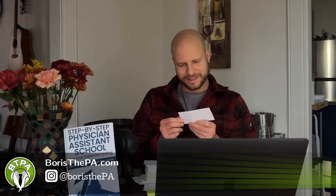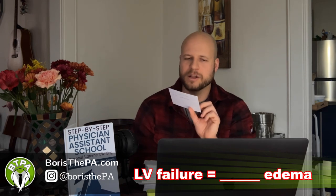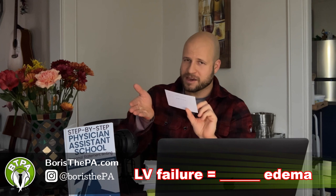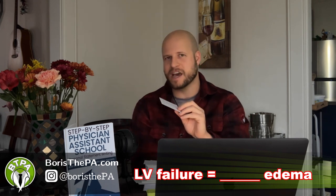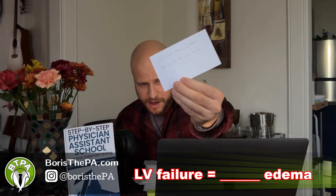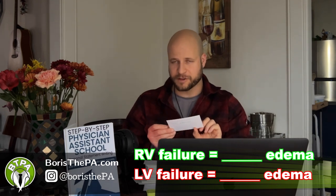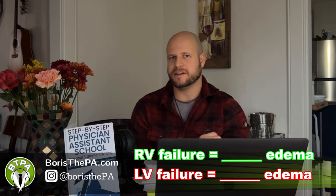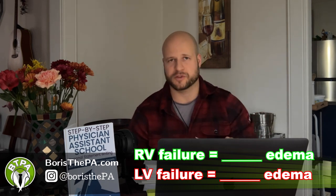Ooh, this one's good. So this is a two-phase question. LV — left ventricle failure equals blank edema. What kind of edema do you get from left ventricular failure? And then right ventricular failure equals blank edema. What kind of edema do you get from right ventricular failure?